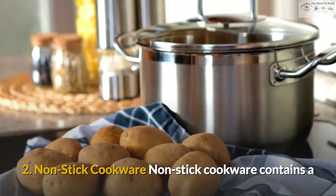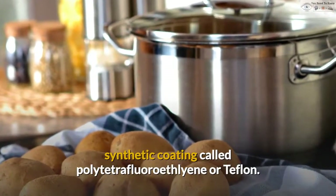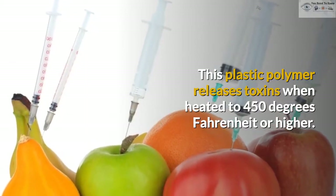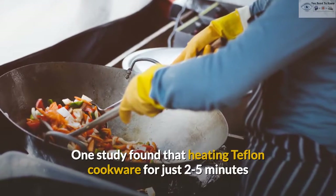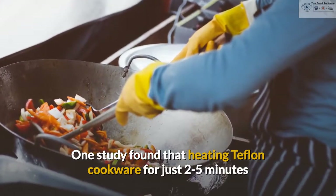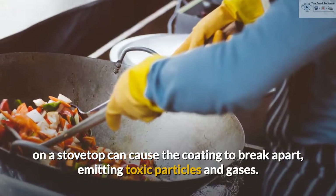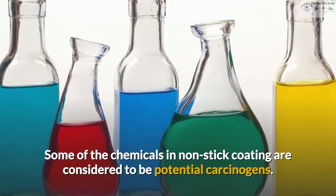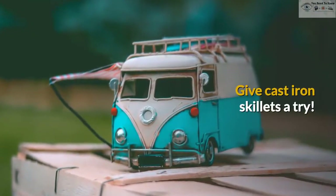2. Non-stick cookware. Non-stick cookware contains a synthetic coating called polytetrafluoroethylene, or Teflon. This plastic polymer releases toxins when heated to 450 degrees Fahrenheit or higher. One study found that heating Teflon cookware for just 2-5 minutes on a stovetop can cause the coating to break apart, emitting toxic particles and gases. Some of the chemicals in non-stick coating are considered to be potential carcinogens. Give cast iron skillets a try.